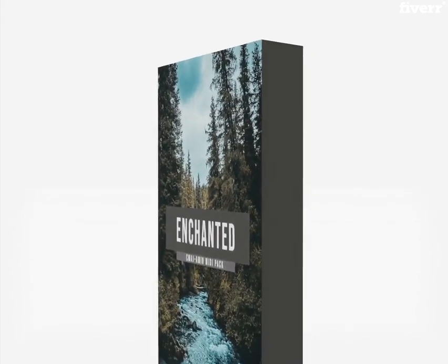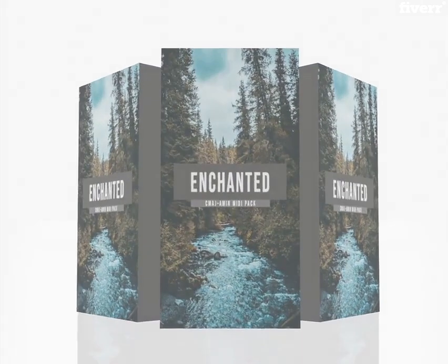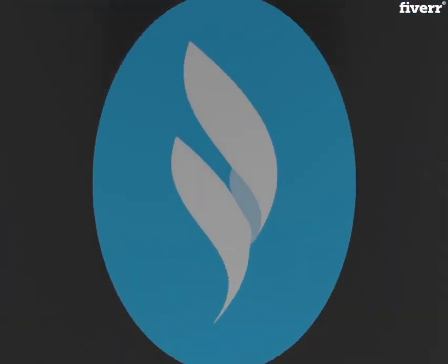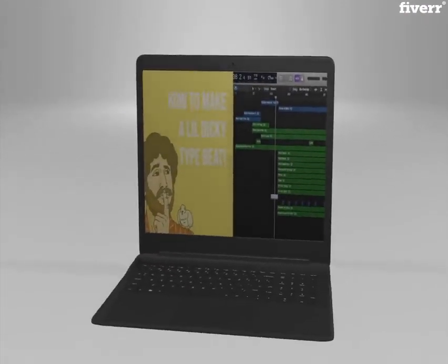Not only that, we will create digital product packaging for your website, social media, and beat stars, making you stand out. Our digital designers can help you create the perfect intro and outro videos for your channel.